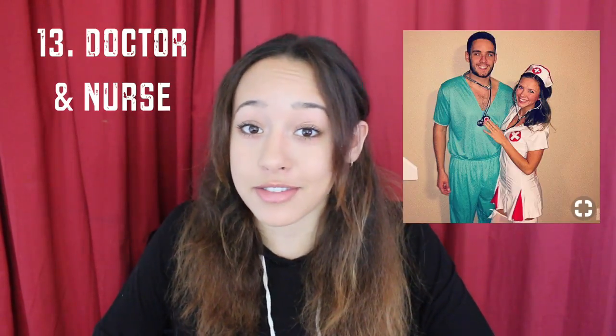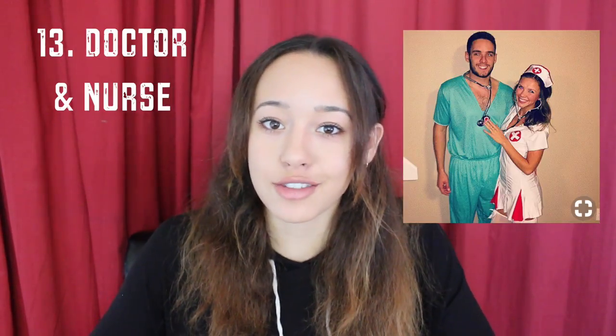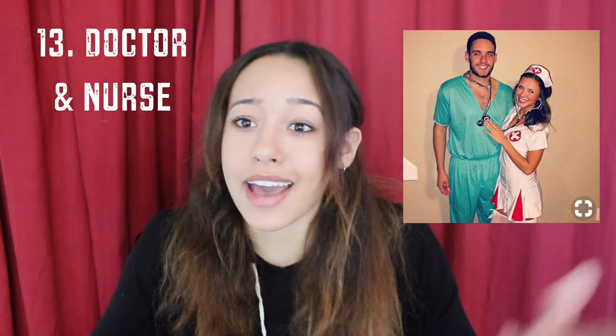Next is a classic Halloween costume: a doctor and a nurse. I would just go to your local thrift store — most likely you'll be able to find some kind of nurse costume because it's around Halloween time. But if you can't, you can also easily DIY it. The doctor costume is pretty easy too — you might even have a stethoscope and all those fancy doctor's tools from when you were a kid as play tools, or they may have them at the thrift store.